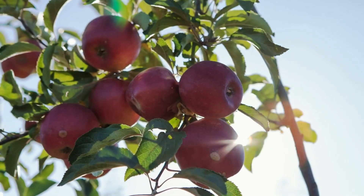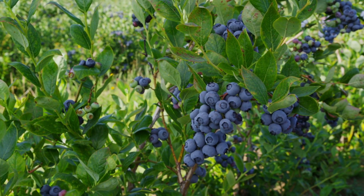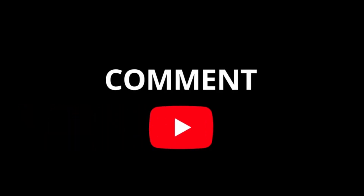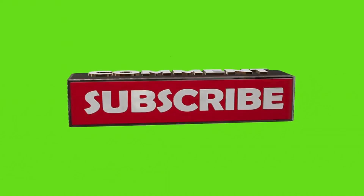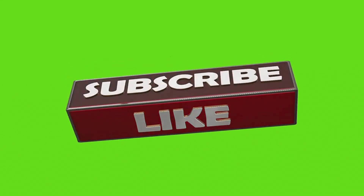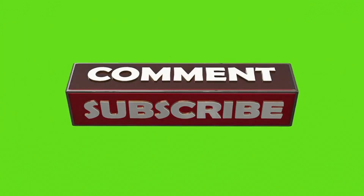And there you have it — nine ways to supercharge your health with a plant-based diet and transform your life. Are you ready to embrace the power of plants? Let us know in the comments below. If you found this video helpful, don't forget to give it a thumbs up and subscribe to our channel for more plant-powered content. Until next time, eat plants, be well, and thrive.